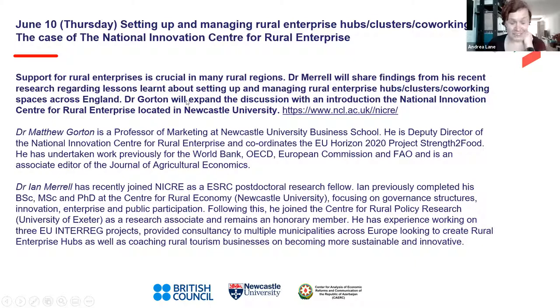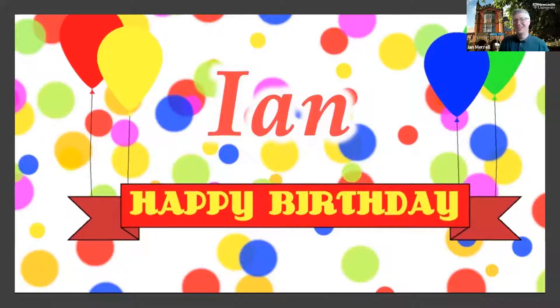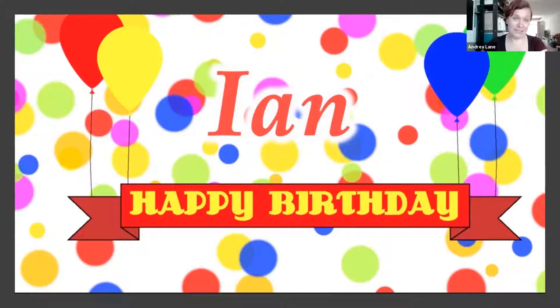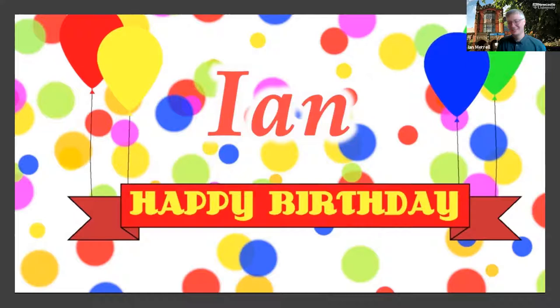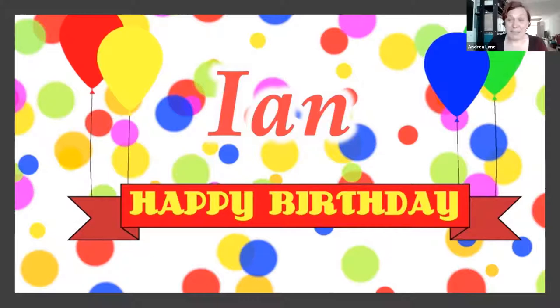The host closed the session by thanking everyone, especially Ian — wishing him happy birthday — and Matt for the presentation. She announced that the next webinar would be the following Thursday, featuring Dr. Johnson Kemer and colleague Abdullah Amamoun, sharing about how they developed entrepreneurship in their context.